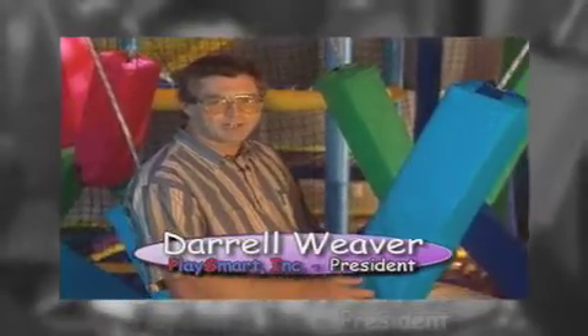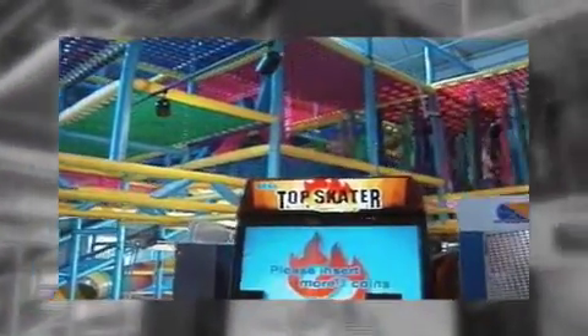A custom designed soft indoor playground built to be better from the ground up. We build whatever a customer needs. If they want to conserve floor space and build over an arcade, no problem. If they have an unusual space to fill, we like challenges like that. PlaySmart is better by design.